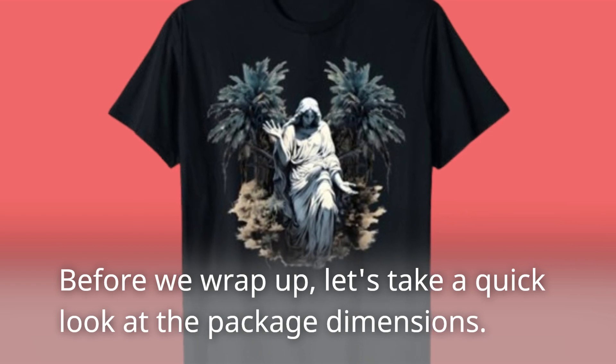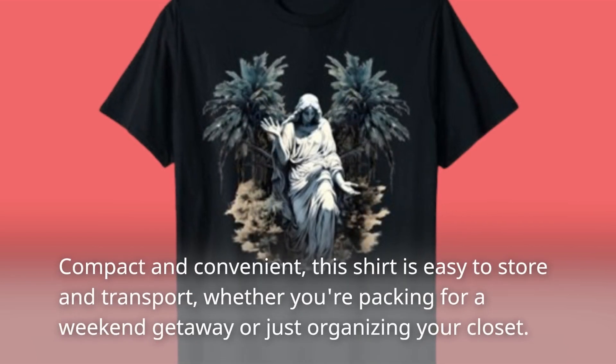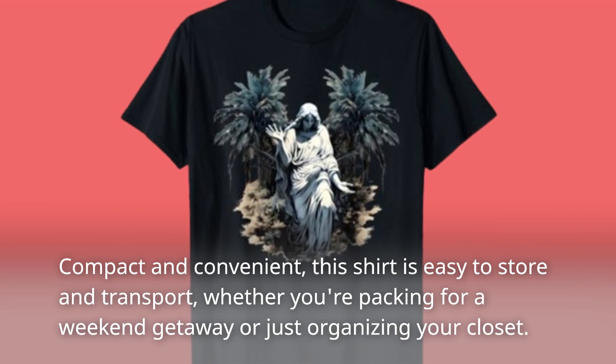Before we wrap up, let's take a quick look at the package dimensions. Compact and convenient, this shirt is easy to store and transport, whether you're packing for a weekend getaway or just organizing your closet.